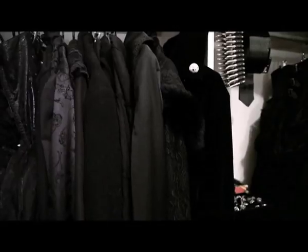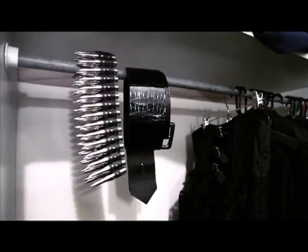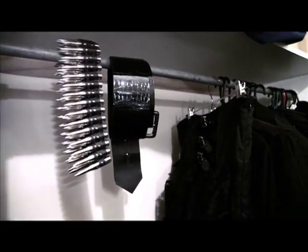There are a few pretty coats hung up. A big bullet belt, of which I'm very fond — it's pretty cool. And a big thick shiny belt that I got for a dollar, which I wear heaps.